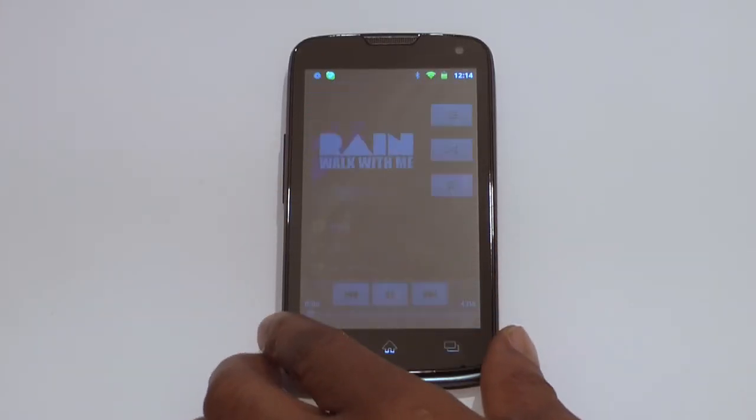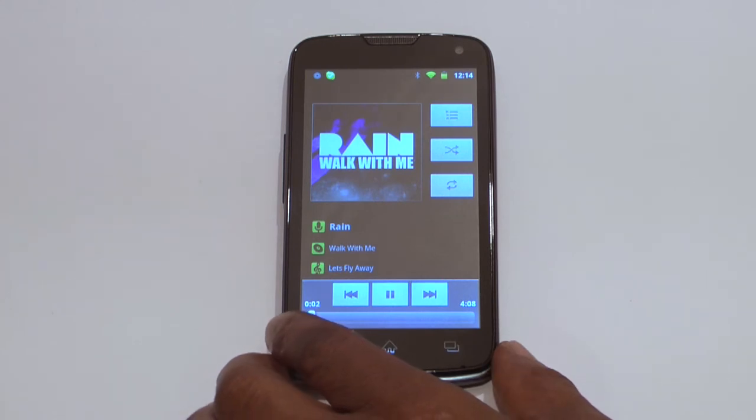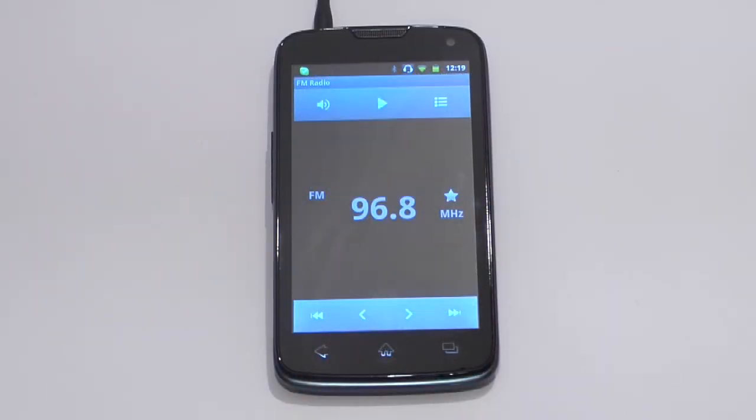The Fenix Duo SIM smartphone has an internal memory of 4GB, expandable up to 32GB, which can hold a large number of songs, videos, and data files. The multimedia player is capable of reading all common audio and video formats and has a digital clarity FM radio option as well.